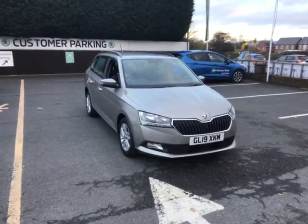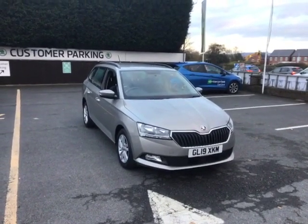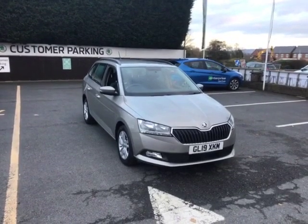Hello there, this is Cameron from Start and Skoda in Powick. I hope you're doing well. Please allow me to introduce our 2019 plate Skoda Fabia Estate. Throughout this video, I'm going to show you the ins and outs of the vehicle and why this is the perfect upgrade for you.